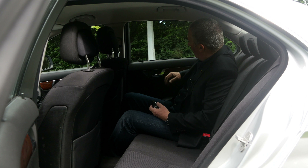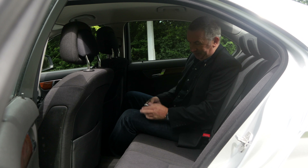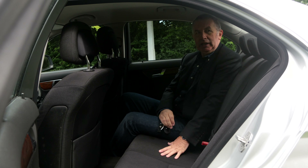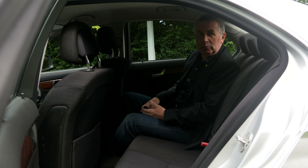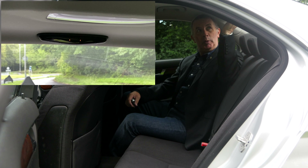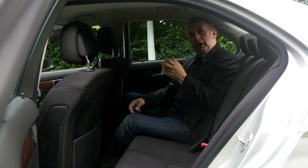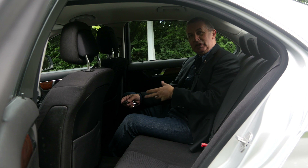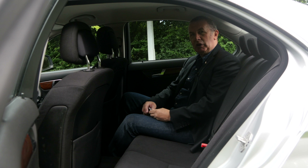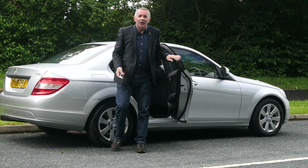Nice Mercedes-Benz walnut trim insets in the back of the doors here, and magazine pockets. You've got ISOFIX rear child seat anchor points in the back, and a nice high seat back — very comfortable to be a passenger. Up here you've got the display for the Parktronic, which you can see in your reversing mirror. As you're getting closer to things, not only does it beep, but the different segments light up to tell you how much room you've got.